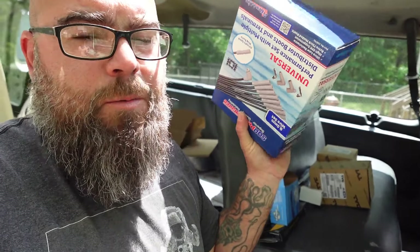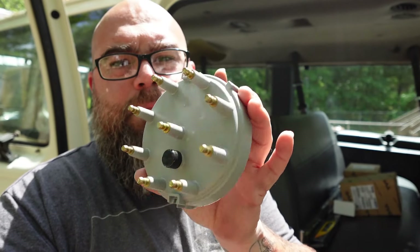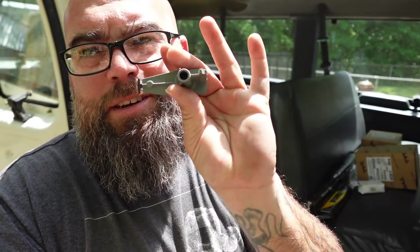First up, plugs and wires. We got a new distributor cap. For those who don't know what a distributor cap looks like — because you're young and weren't around in the 80s, 90s, 70s, 60s, whatever — this is a distributor cap. Spark plugs go in the engine, those wires then come to this. Also got a rotor button that goes inside the distributor cap.